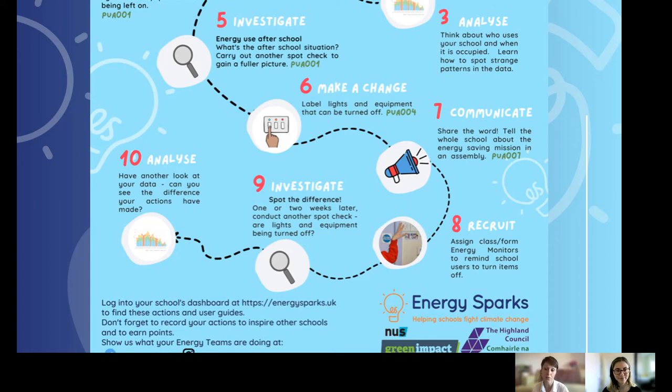We've found that if lights are being left on, children can take responsibility to turn them off. For equipment that shouldn't be turned off, we suggest a traffic light system: green if children can turn it off, orange if they need to ask a teacher, and red for things that should never be switched off. Once you've made that change, we want you to communicate with your wider school community — share the word in an assembly or put something in the newsletter. Then share the load by recruiting more energy monitors to switch off lights and remind teachers.